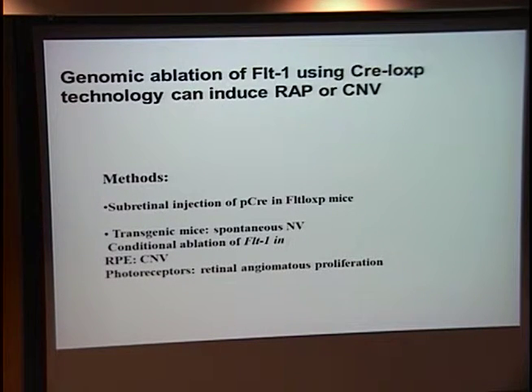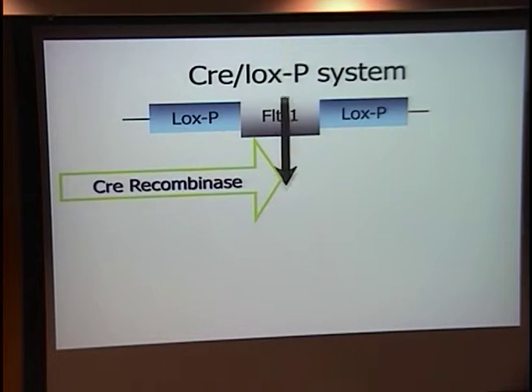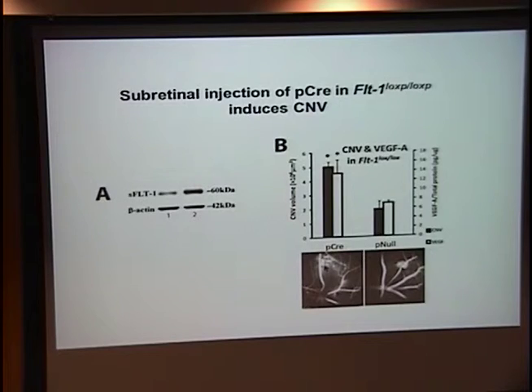The third arm of this process was genomic knockdown of Flt-1 using what's called the Cre-lox system. You can obtain a transgenic mouse that has the Flt-1 gene flanked by LoxP flanking sequences, and if you insert an enzyme called Cre recombinase, that will excise Flt-1 from the gene — removing the target gene from the chromosome. If you inject a plasmid expressing the Cre-lox enzyme into this transgenic Flt-1 LoxP animal, you do knock down Flt-1 expression and induce CNV, observed on fluorescein angiography in the mouse.